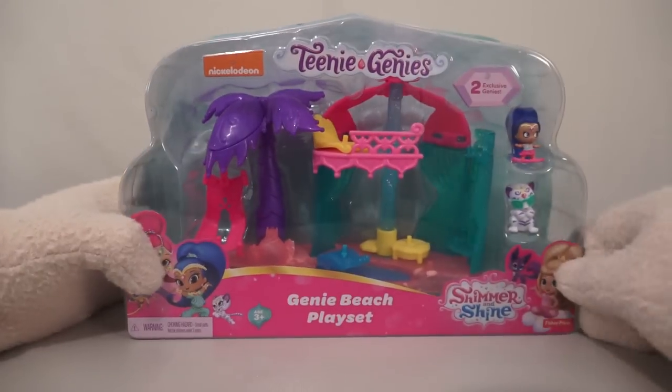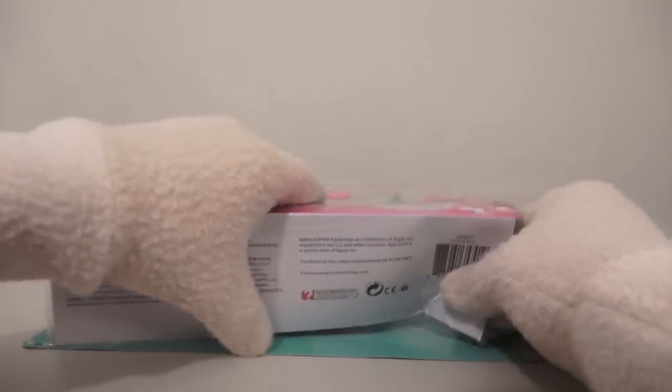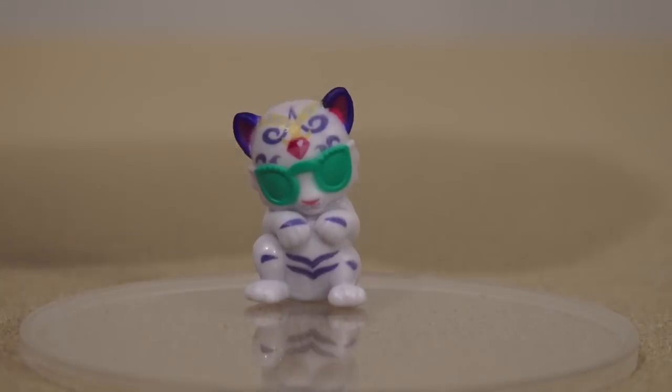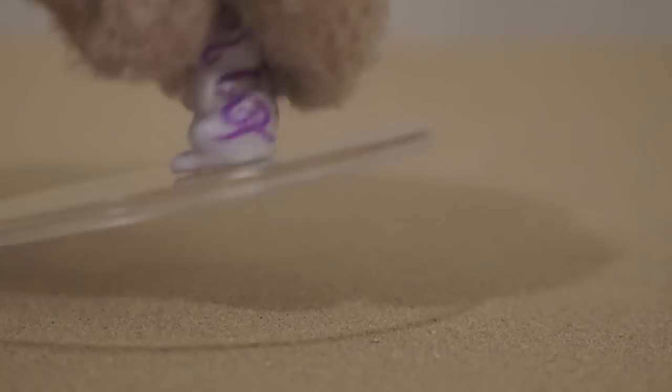Now we have the second set called the Genie Beach Playset. Time to surf's up! The first figure we get is the Genie Shine, and her pet is the cute white tiger. That looks so cute, I want to hug him until his eyes pop out.